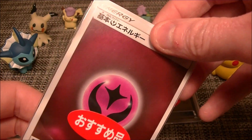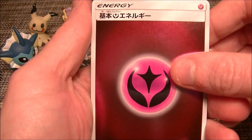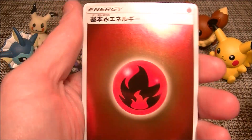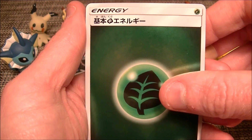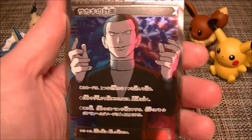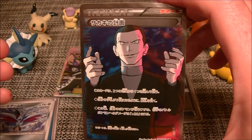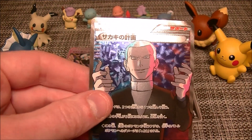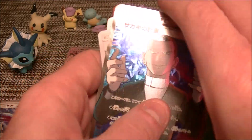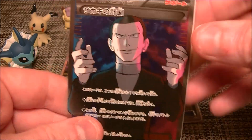That looks promising - I'm guessing there's something good in here. We got shiny energy, another shiny energy - this is better than the energy we got last time. And - oh snap - Giovanni's Scheme full art trainer! I like the look of him a lot. That is a win - damn, we're doing well, we are doing very well!